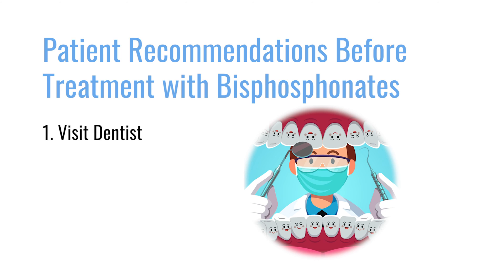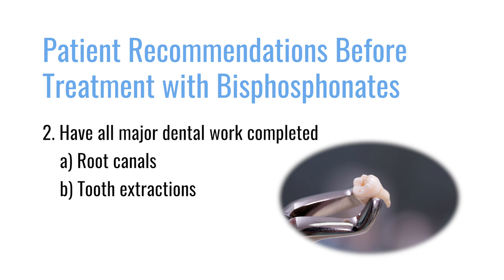Beyond treatment frequency, there is also what the patient can do to reduce ONJ risk. Osteonecrosis of the jaw is associated not only with the frequency and number of bisphosphonate treatments received, but also with dental hygiene. When you have an infected tooth, your risk of developing ONJ is much higher. We recommend that before starting bisphosphonates, patients see their dentist and make sure all major dental work is completed.